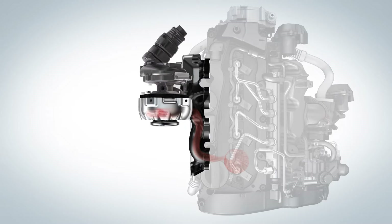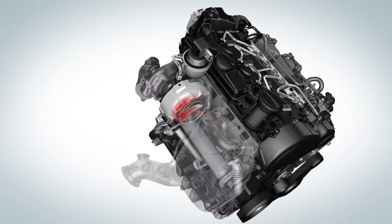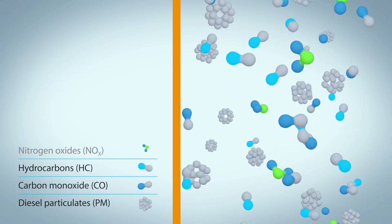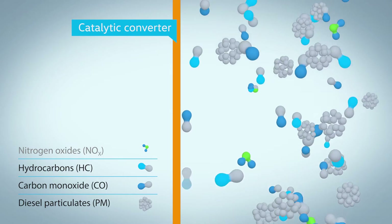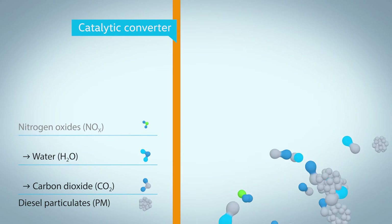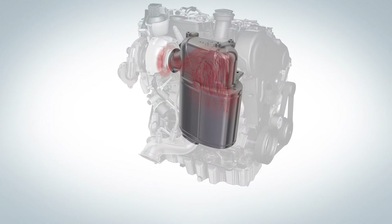After the exhaust gas has left the combustion chamber, it drives the turbocharger and moves on to the exhaust gas aftertreatment. In this compact unit, the exhaust gas encounters the oxidation catalytic converter. This converts the carbon monoxide and hydrocarbons left over after the combustion process. The products are CO2 and water. In the next step,